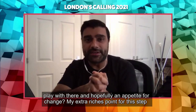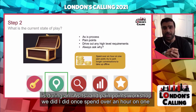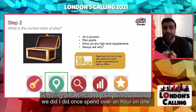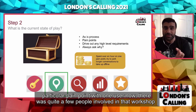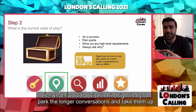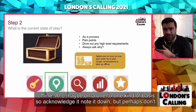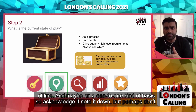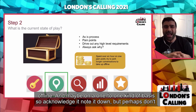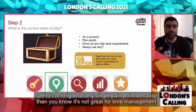My extra riches point for this step: during an as-is and pain points workshop, I once spent over an hour on one particular pain point with one user. In hindsight, I would advise trying to park longer conversations and take them up offline, maybe on a one-to-one basis. Acknowledge it, note it down, but don't spend too long on every single pain point, because it's not great for time management.